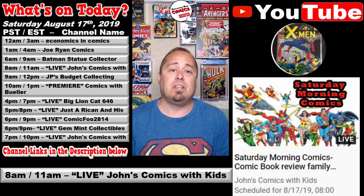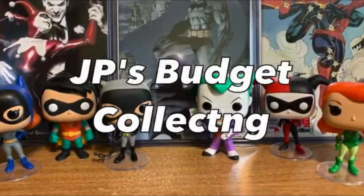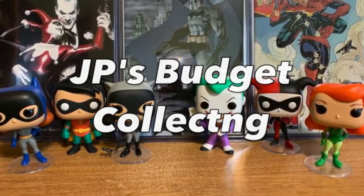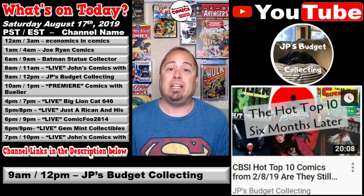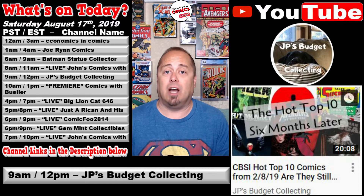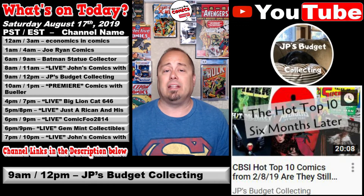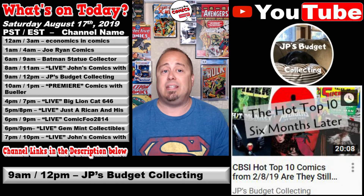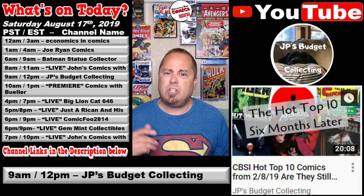At 9 a.m. Pacific / 12 p.m. Eastern, Jason over at JP's Budget Collecting Channel is releasing the next edition in his weekly Are They Still Hot series titled CBSI Hot Top 10 Comics from February 15, 2019 — Are They Still Hot? Jason looks back at the CBSI Hot Top 10 Comics list from February 15, 2019, looks at those books and asks: how are they doing? Were they a smart investment, or did we just need to have a little patience?